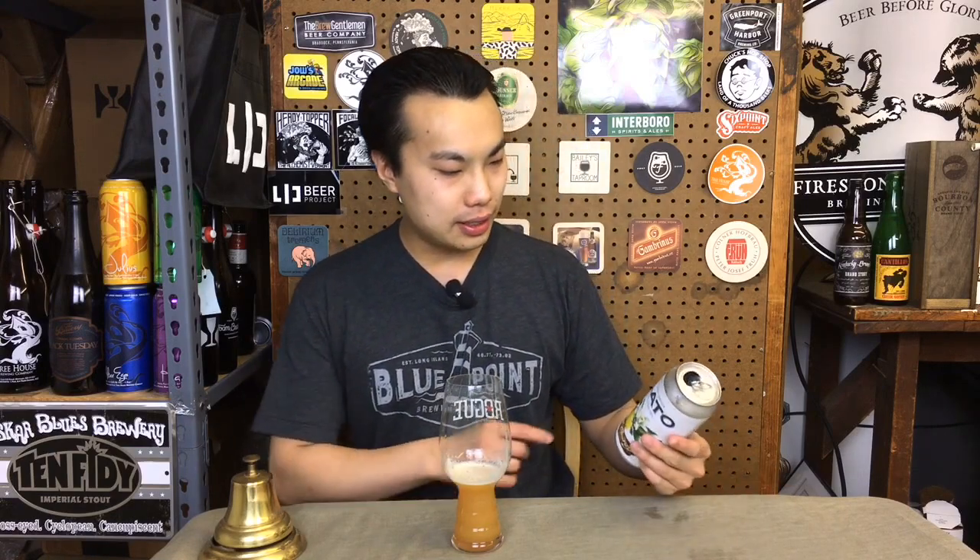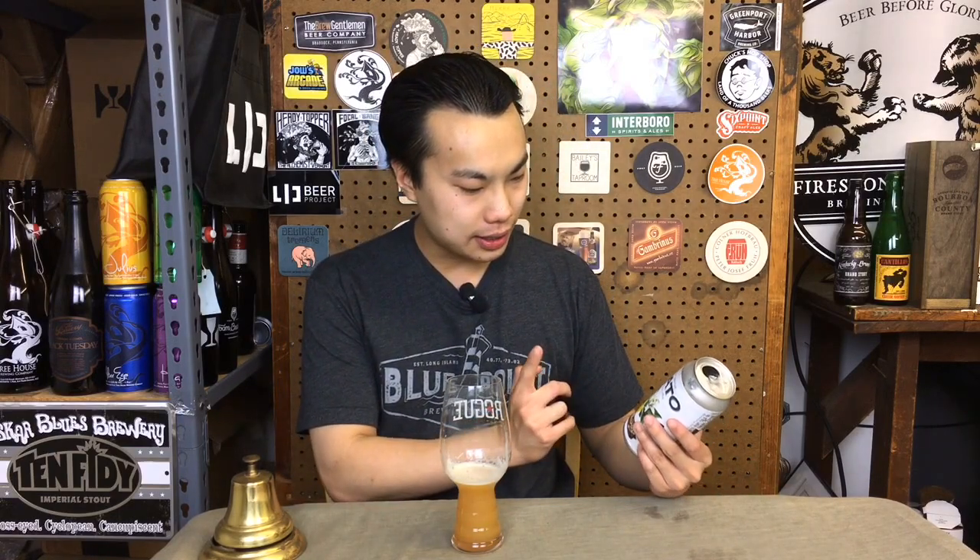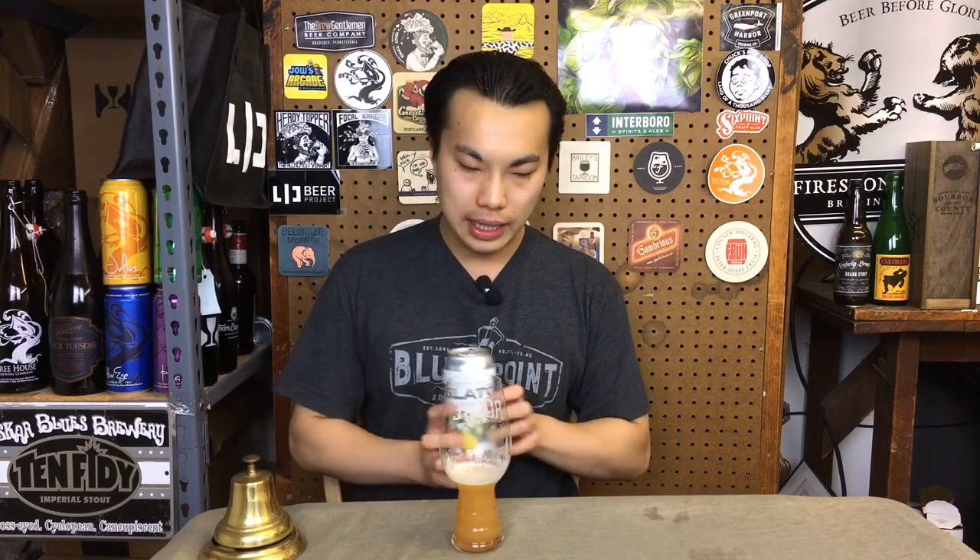So this is Gelato, 8%, and I'm not quite sure what is exactly in this beer, but from what I understand, there is strawberry, lemon, and vanilla in this beer. So let's dig into it.